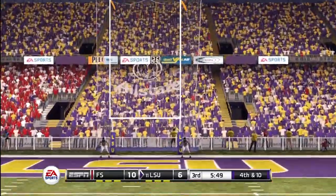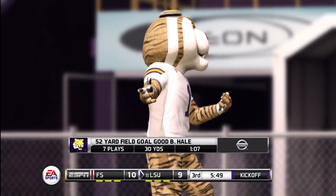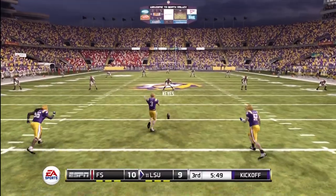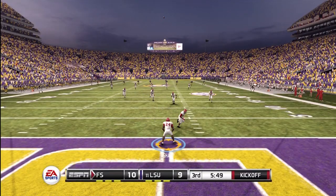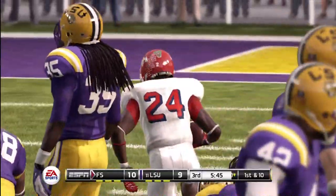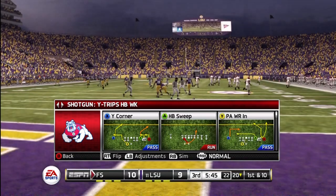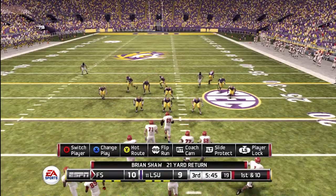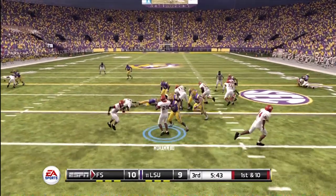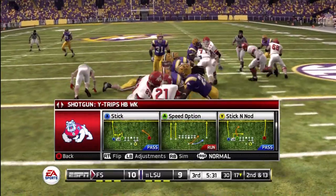Kicks up and he got it! LSU ready to kick this one off — he kicks it off and he got all of that one. Oh, he got tattooed on that one. They'll start this drive at the 20, first down, ten yards to go. And they hit him in the backfield — it was the defensive lineman that got a hold of him there. You're not going to break many tackles when this guy gets his hands on you.